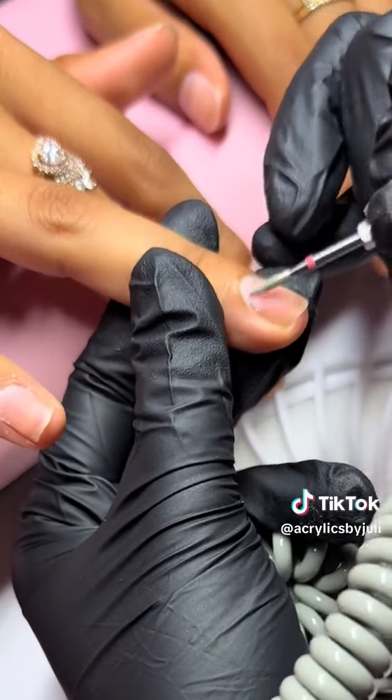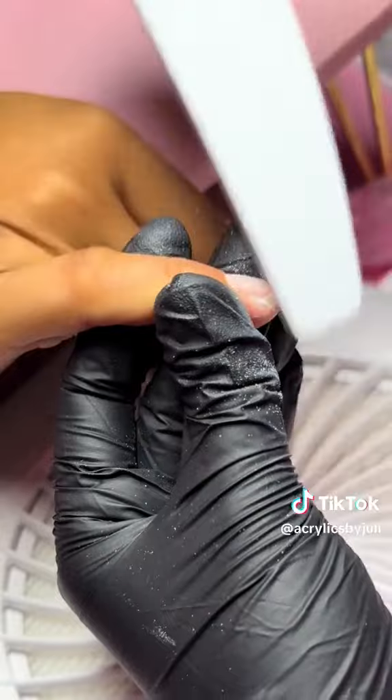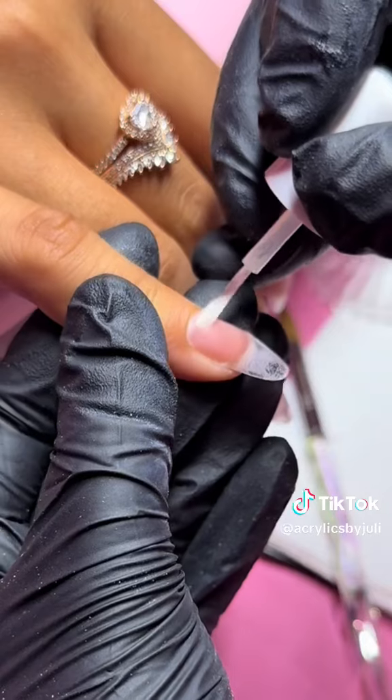My first client of the day was a new client. She came at 3:30 and wanted to do a medium to short almond set. Here I am just prepping the natural nail, getting it ready for the primer and the acrylic.